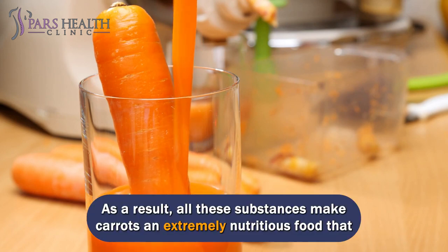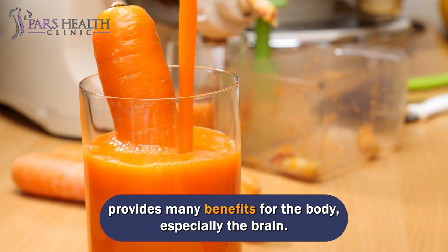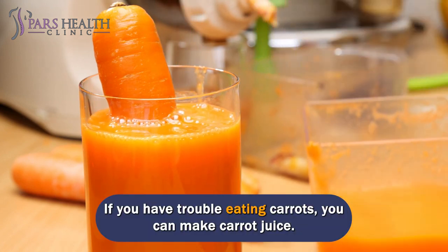All these substances make carrots an extremely nutritious food that provides many benefits for the body, especially the brain. If you have trouble eating carrots, you can make carrot juice.